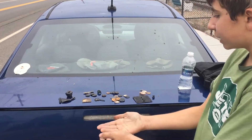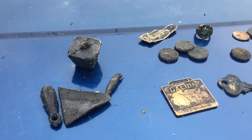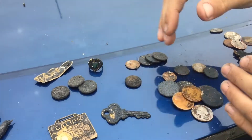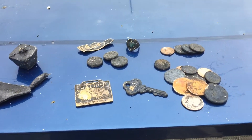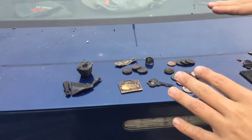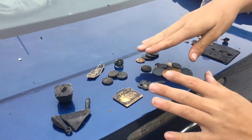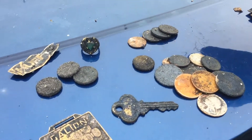Hey guys, it's Maddie here again. As you can see we're all done. We've got all our stuff laid out. We'll make a distinctive line between all the stuff between me and my dad. This is me, and this is my dad. You can see a big difference between us — he also had the six-inch coil, so he had an advantage.